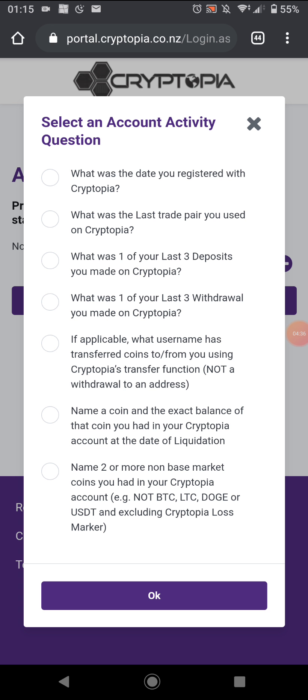I just know I put in Bitcoin Cash but I can't remember anything else. This is when I was first starting out with crypto as well, so I have absolutely no idea. This would be how you finish it up, but I can't progress further because I don't know any of this information. And a lot of it wouldn't specifically apply to me anyway.